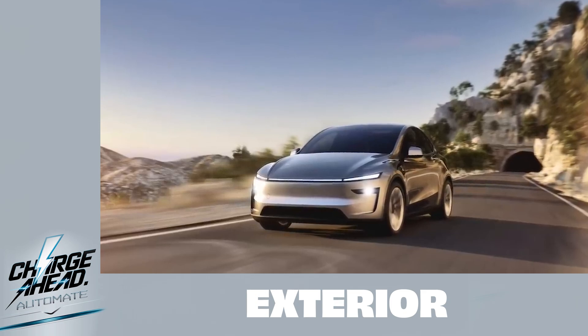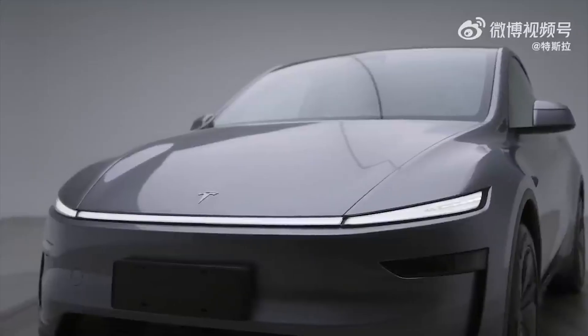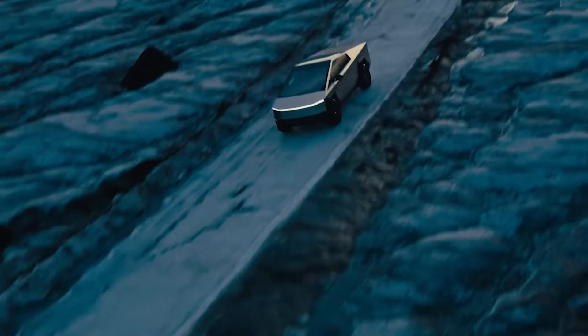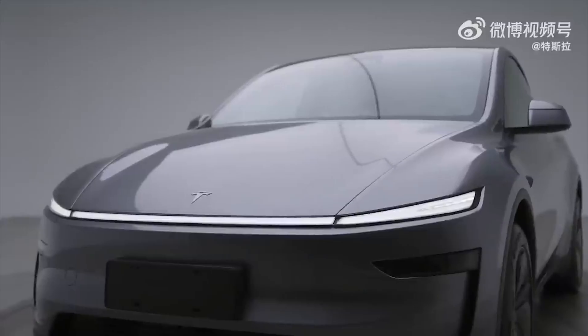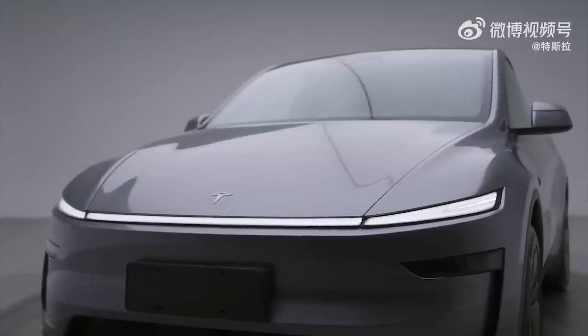This Model Y refresh borrows a lot from the Cybertruck, especially in the front. That front end is a total revamp. Remember all those rumors about the Cybertruck-inspired light bar? They're true. That sweeping light bar spans the entire front, and it's got an aggressive, futuristic vibe.